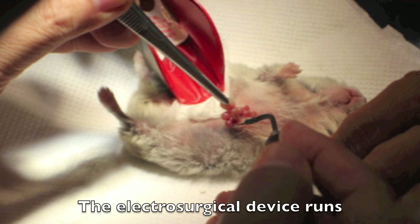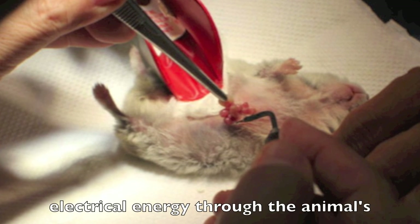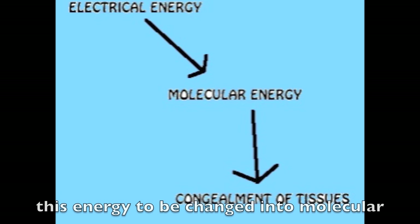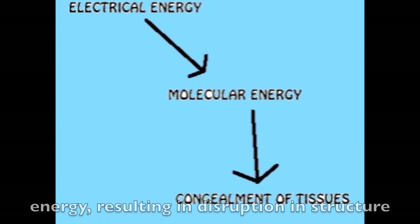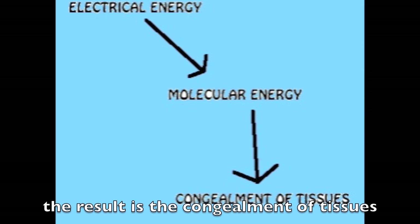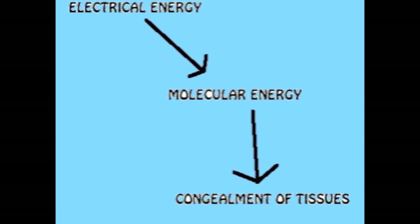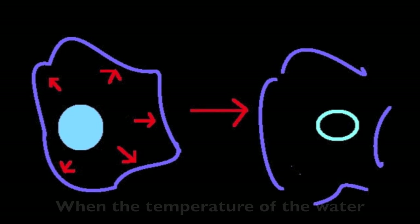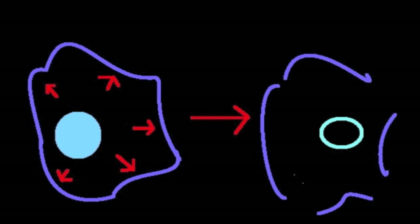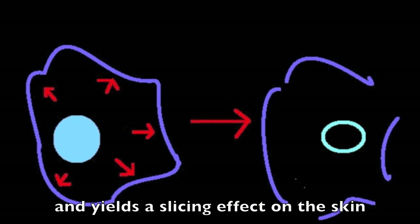The electrosurgical device runs electrical energy through the animal's tissue. The natural resistance of tissue causes this energy to be changed into molecular energy, resulting in disruption in structure and hence destruction of proteins. The result is the congealment of the tissues. When the temperature of the water in the cell increases beyond boiling point, the cell membrane bursts and yields a slicing effect on the skin.